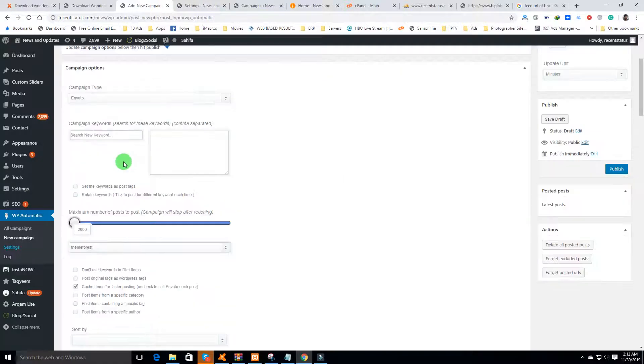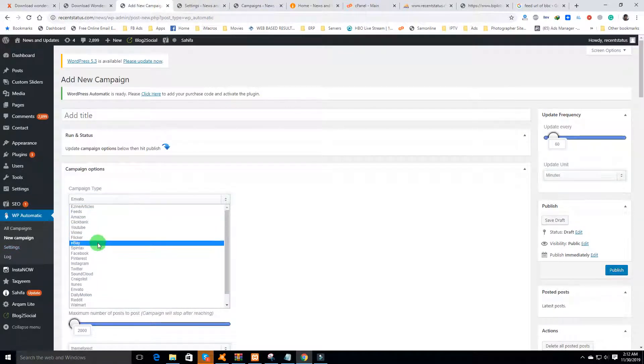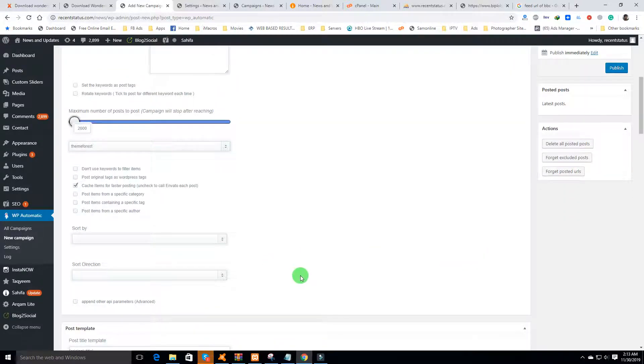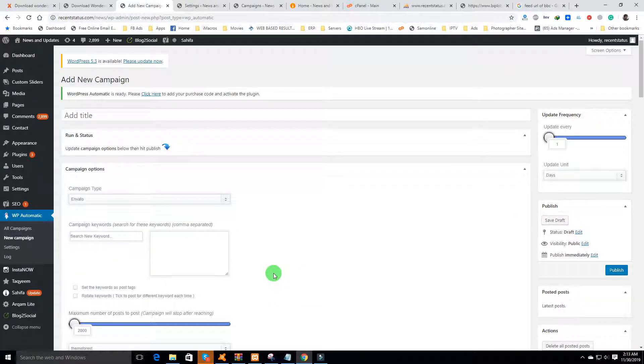You can also publish Amazon affiliate products, eBay affiliate products, and everything. You can set the update frequency — for example, every 60 minutes it will publish one post. You can also select one per minute, one per hour, or one per day.